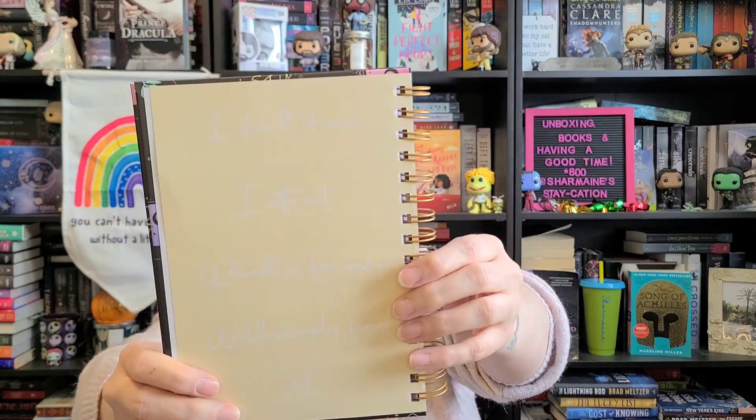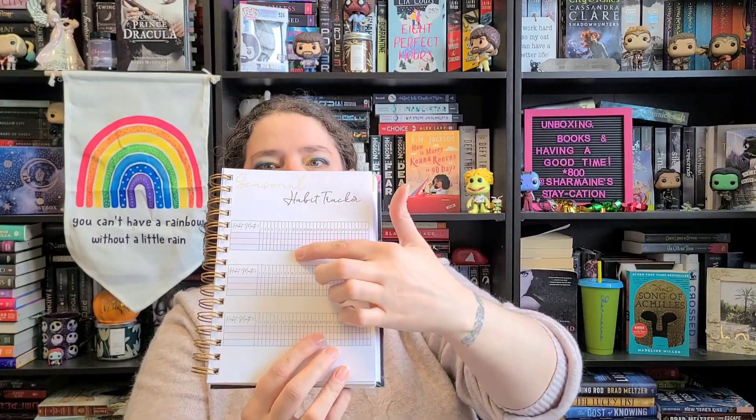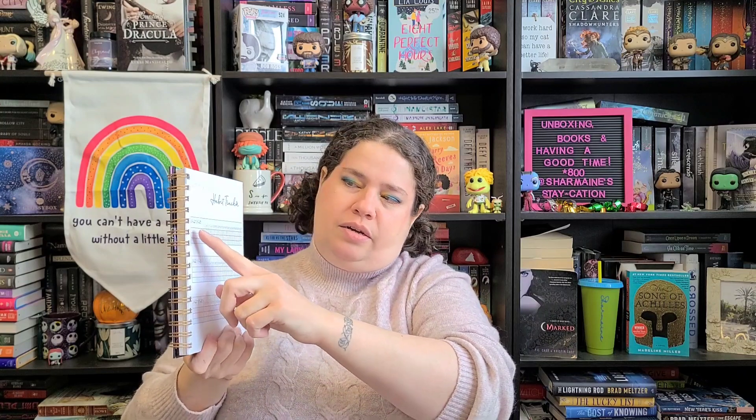I wanted to show you guys what it looks like. It says here, 'I don't chase, I attract, what is for me will simply find me.' And then there's seasonal habit tracking, so you have January, February, and March if you're doing the beginning of the year. You can pick what you're tracking — like spending, reading, healthy eating.